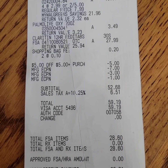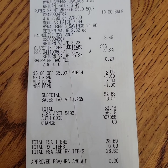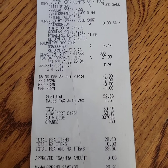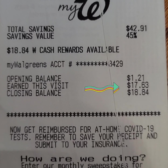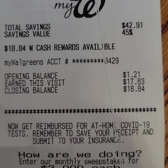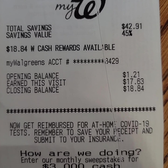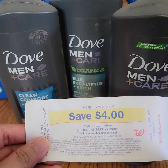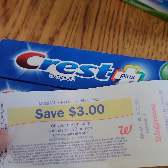This is my receipt with all the coupons attached. Including tax, I paid $59.19. I did not use Walgreens cash to pay for this transaction because of the spend booster. I got $17.63 Walgreens cash back — that's seven dollars for the Clarity and ten dollars for spending fifty dollars in a single transaction before coupons. I also got back four register rewards for the Dove and three for the Crest toothpaste.